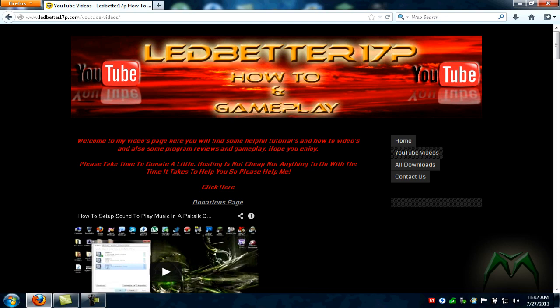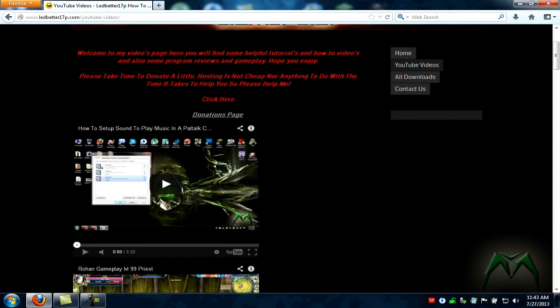There is also a donations page. It says here: please take the time to donate — hosting is not cheap, nor is the time it takes to help you guys. The donations go towards helping with the hosting for the website.